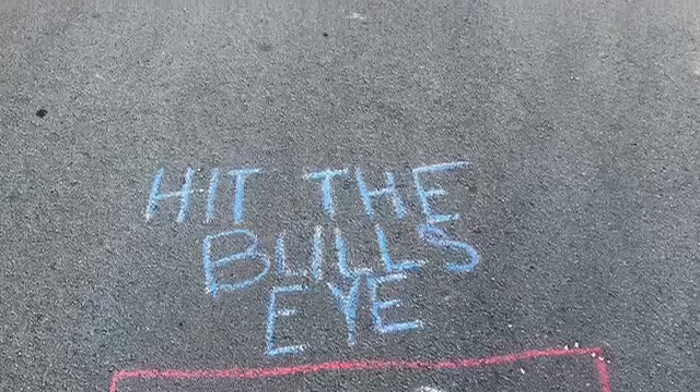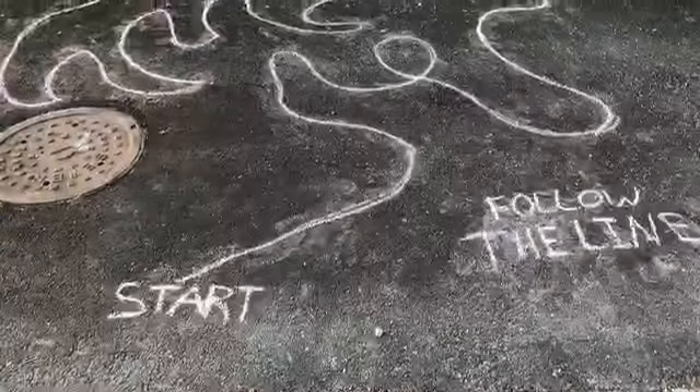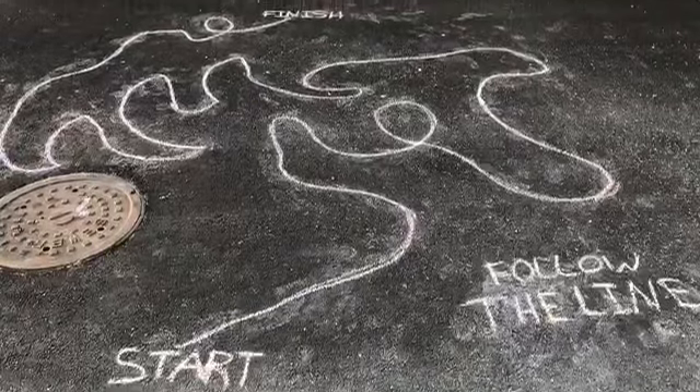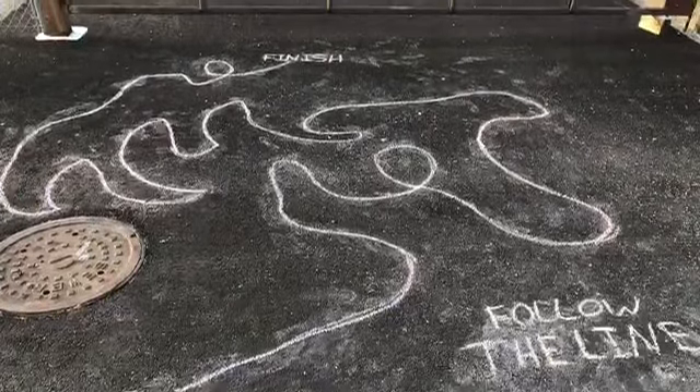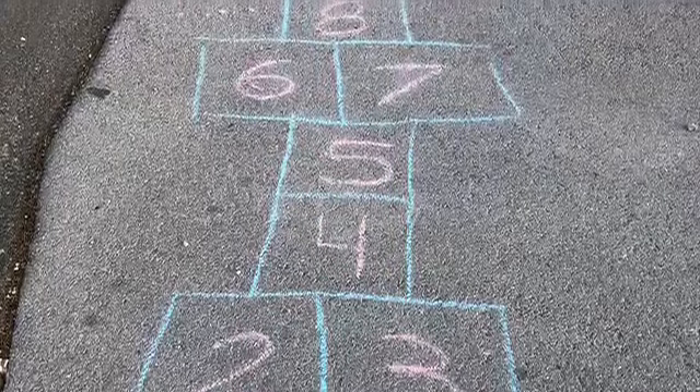Play a game of bullseye target. Draw some numbers on the circles to practice math. Draw a curvy line and have the kids follow it until the finish line. Draw a game of hopscotch so kids can practice jumping on one foot.